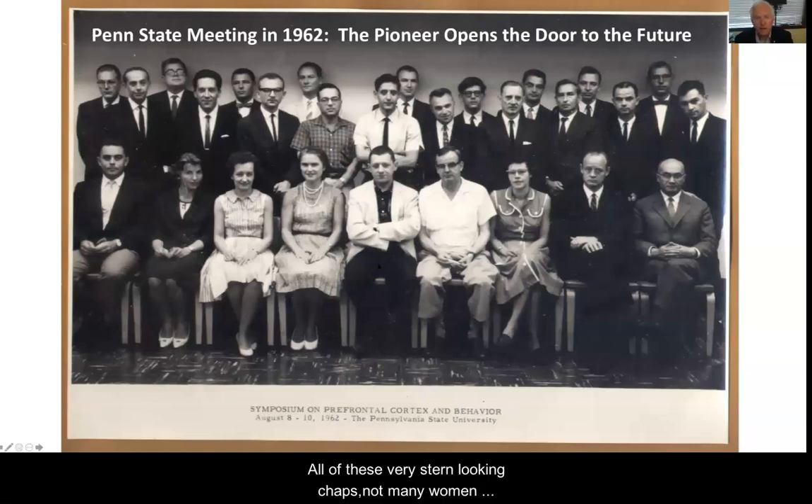So why did this meeting occur? All of these very stern-looking chaps, mostly not women obviously, came from Europe. A lot of Eastern Europeans were studying the effects of frontal lesions in cats, monkeys, dogs, and humans. The idea was to try and get some sense of what the frontal lobe was doing across species.